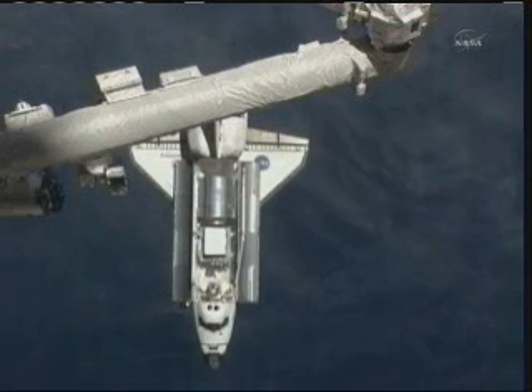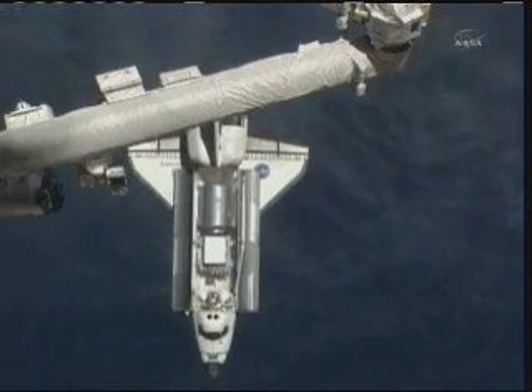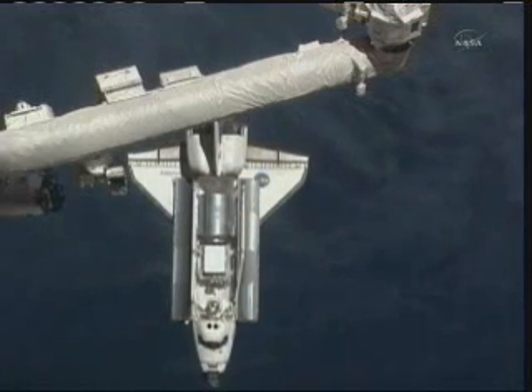Discovery is now 470 feet away from the space station. It is passing underneath the station's giant robotic arm. That arm will be the focus of activities later on today after docking.